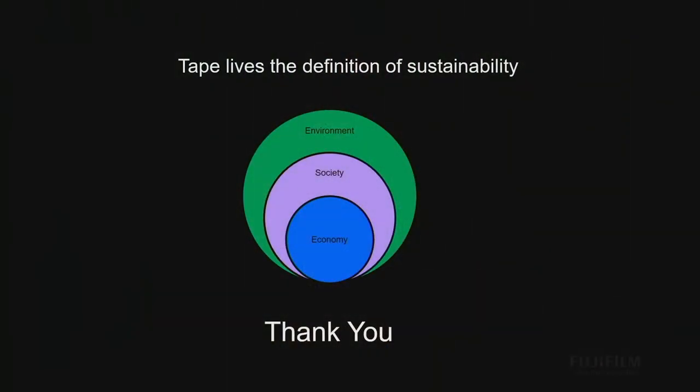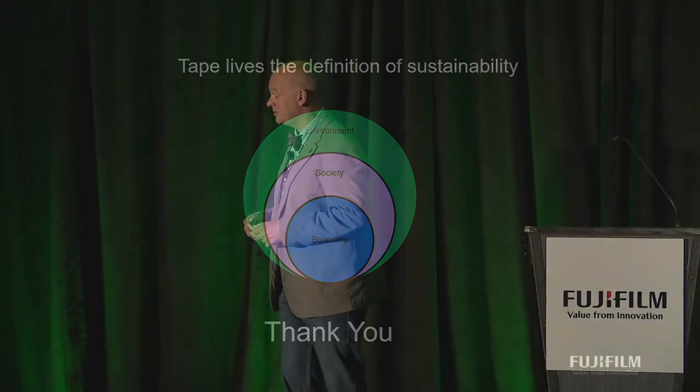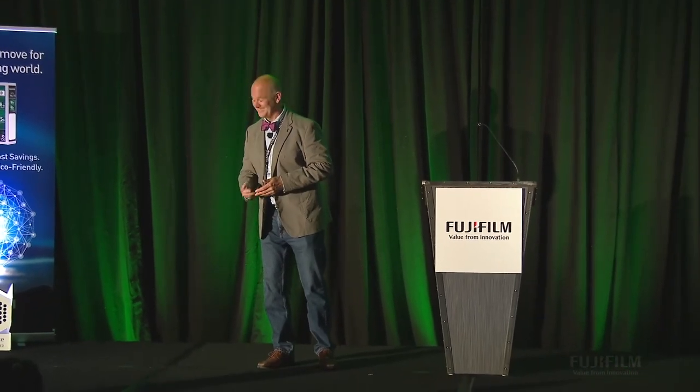The ultimate note: tape lives the definition of sustainability — economically feasible, contained by grabbing societal data, pulling that data in, retaining it with provenance, and it supports the environment. When you put this into the three P's — planet, people, and profit — it all comes back. Thanks for putting me on stage with all the big dogs; I appreciate it.